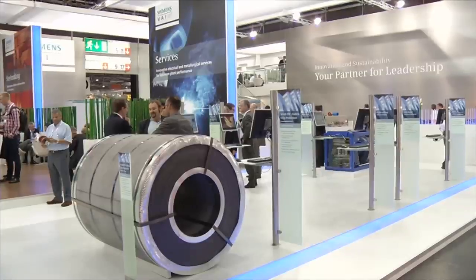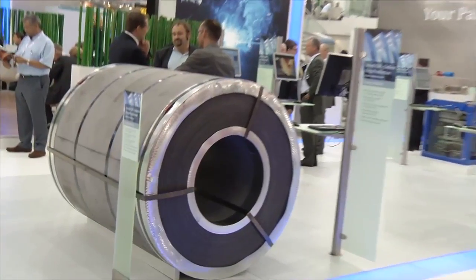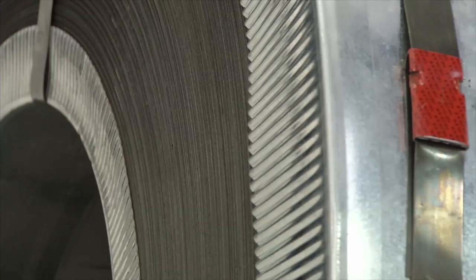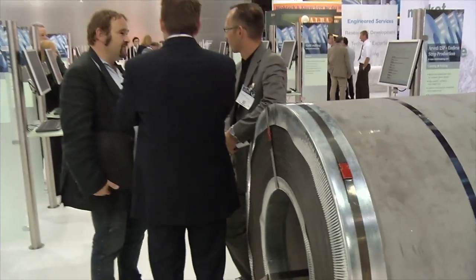We are talking to Robert Andrew Schor of Siemens VAI. Mr. Schor, you're here presenting a coil which is unique in hot strip production. Why is it so unique? It's unique because it's so thin. What you see today in the conference is one of the thinnest products that we've produced in the world today.